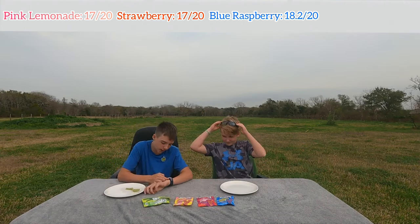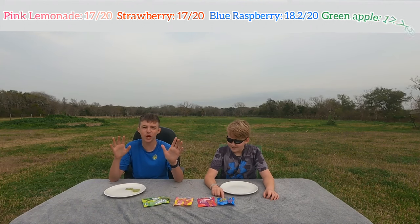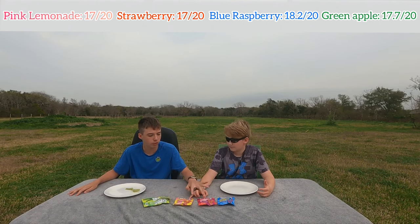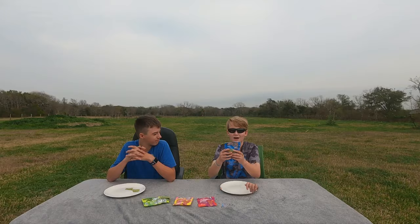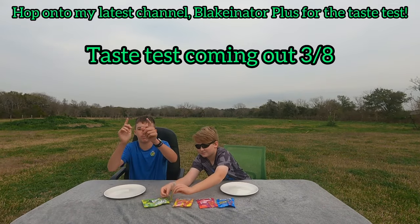Green Apple totals 17.7 — which means Blue Raspberry is still in the lead! Blue Raspberry won! We'll have to go back and look at the footage. These two tied, and this one got 17, but Blue Raspberry got 18.2, so Blue Raspberry did win! Let's get on to the taste test competition. Here we go!